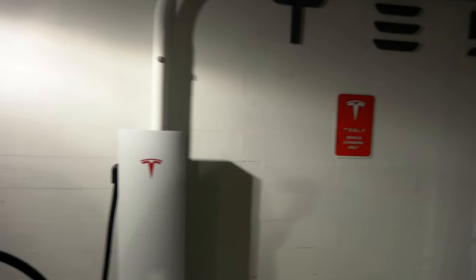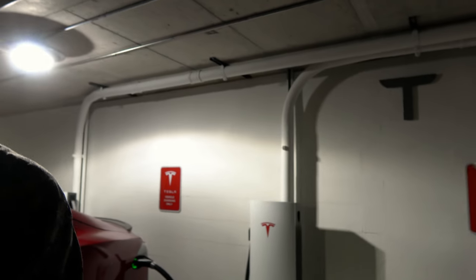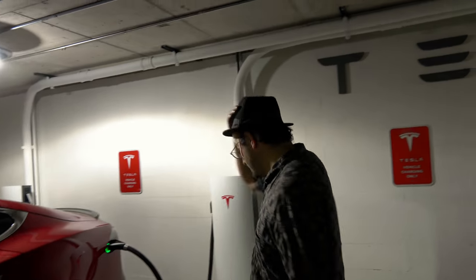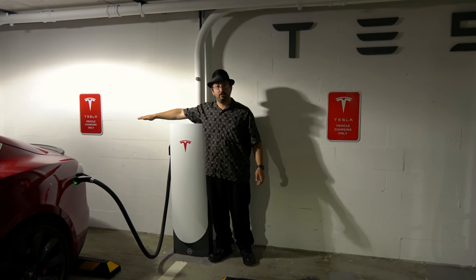The physical size of these stations is actually pretty small. They're only about four feet tall.